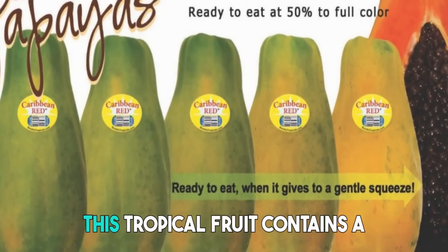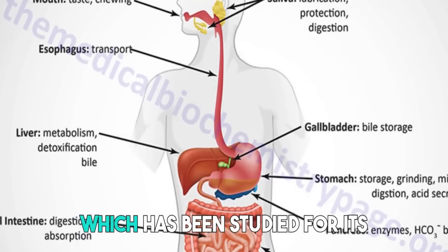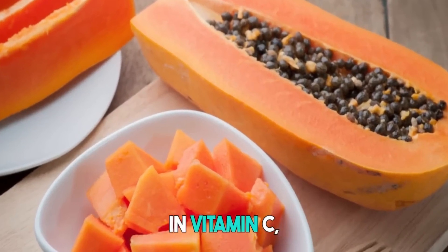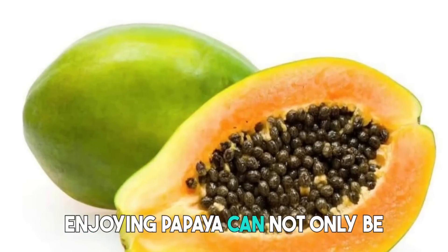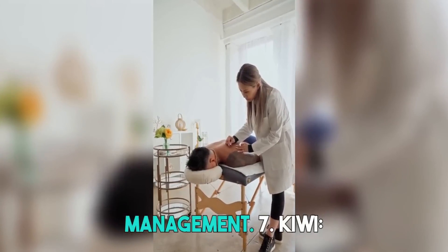6. Papaya. This tropical fruit contains a digestive enzyme called papain, which has been studied for its potential anti-inflammatory effects. Papaya is also rich in vitamin C, a nutrient that supports collagen production and joint health. Enjoying papaya can not only be a tasty addition to your diet but also offer potential benefits for arthritis management.